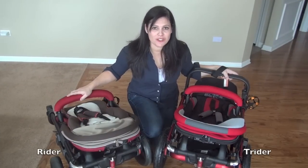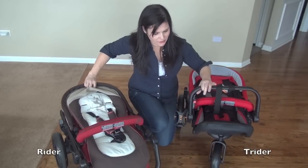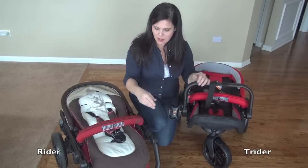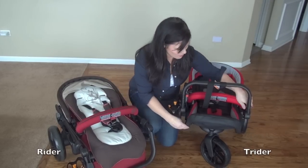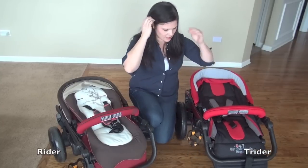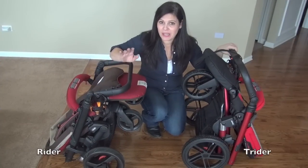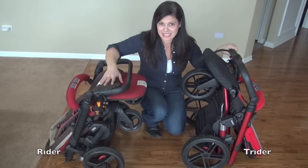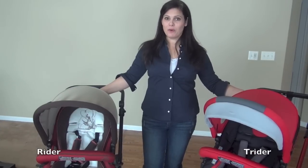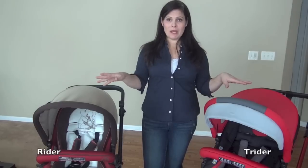The folds on each stroller are done the exact same way. The Trider is slightly bigger when folded due to the wheels, and requires putting the footrest up with the handlebar up. The Rider is a tiny bit more compact, but both have standing folds and can be refolded with the seat removed or attached. Both come with a rain cover, and you can also buy a Link Fix car seat adapter for either one, which accepts Graco, Kiko, and Maxi Cozy infant car seats, making both full travel systems.